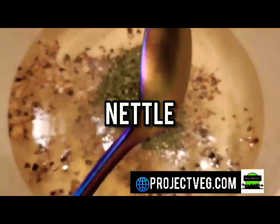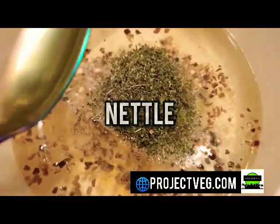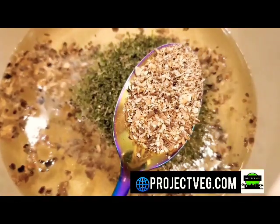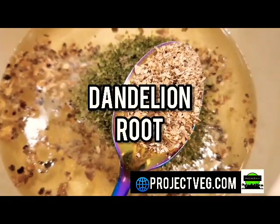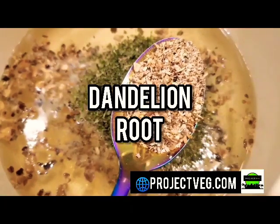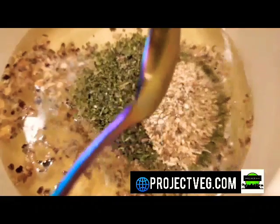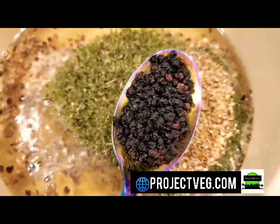Now if you have hemorrhoids, nettle helps soothe hemorrhoids and it also minimizes menopausal symptoms in women. Now dandelion root also helps, like the others, with reducing inflammation and the detoxification of your body, but it also helps with regulating your blood sugar levels and lowering high cholesterol.